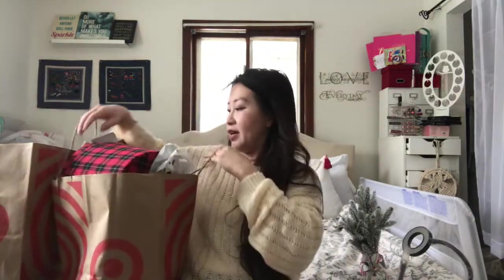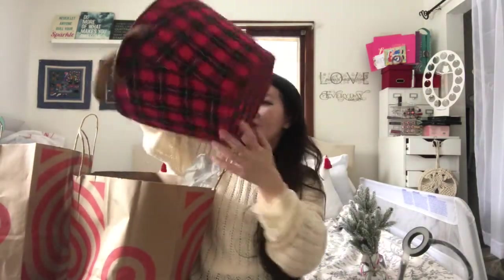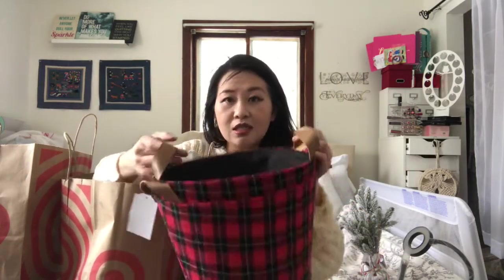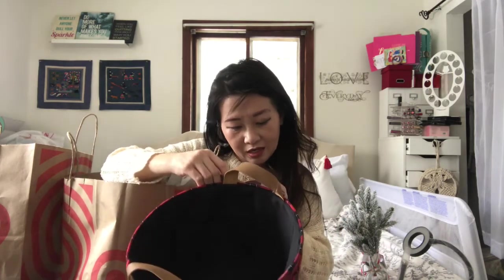From the other Target bag I got many more goodies. These are so cute — you can actually use these for gift baskets. They're huge inside, so I'm thinking about putting random stuff in there for everyone. I got these for three dollars at the dollar spot, and I got two of them.